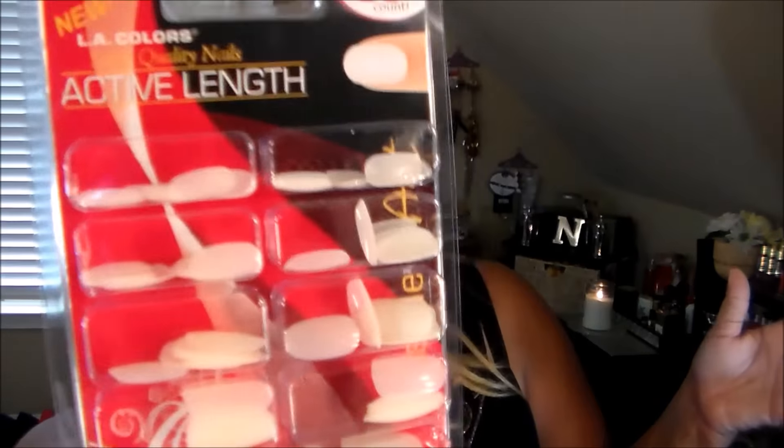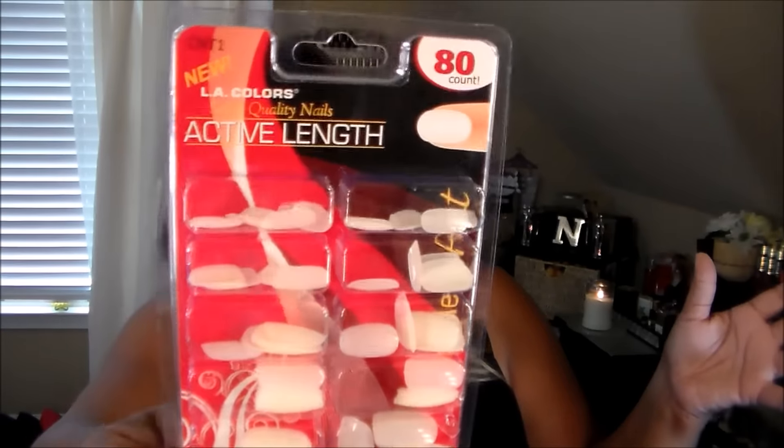First thing I got, in no particular order, were these active length nails by LA Colors. I picked these up from Family Dollar. I am so loving Family Dollar now — it seems like a whole different store since they joined up with Dollar Tree. My daughter does the most amazing nails, so I got these so she can do my nails.